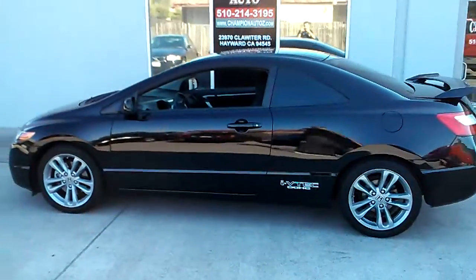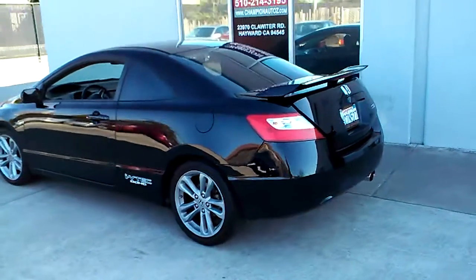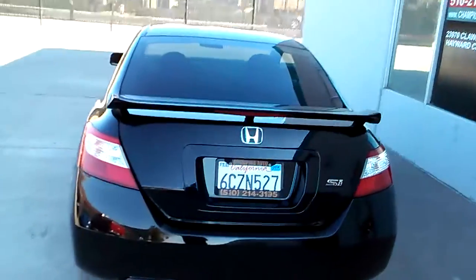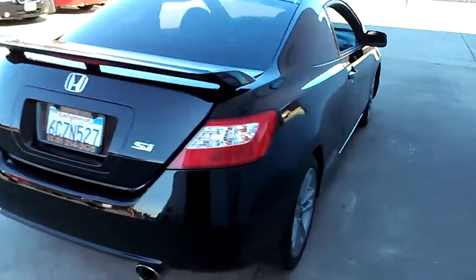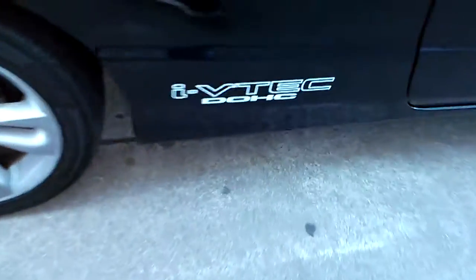This Si is really clean — no dings or dents on it, no scratches. It is a clean title. And the tires still have plenty of tread, so you won't have to replace them any time soon.